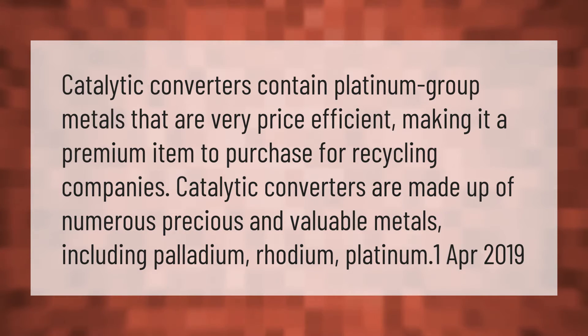Catalytic converters contain platinum group metals that are very price efficient, making them a premium item to purchase for recycling. Catalytic converters are made up of numerous precious and valuable metals, including palladium, rhodium, and platinum.